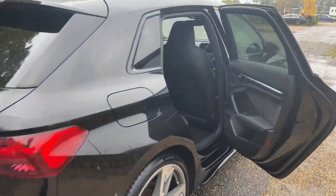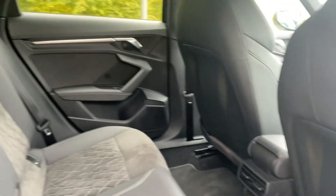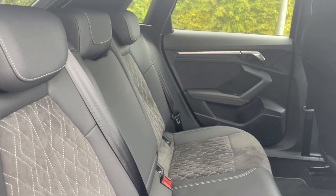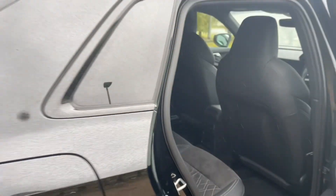Your rear seats have the same high-quality finish found elsewhere in the car and also feature ISOFIX mounting points for children's car seats and accessories. You have plenty of room for your passengers to be as comfortable as possible, with plenty of leg room, and in the centre of the car you'll also find air vents for added comfort.